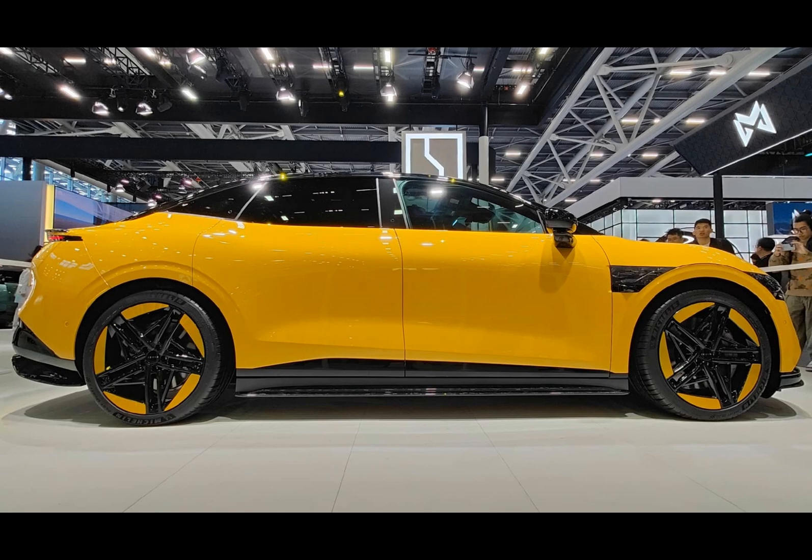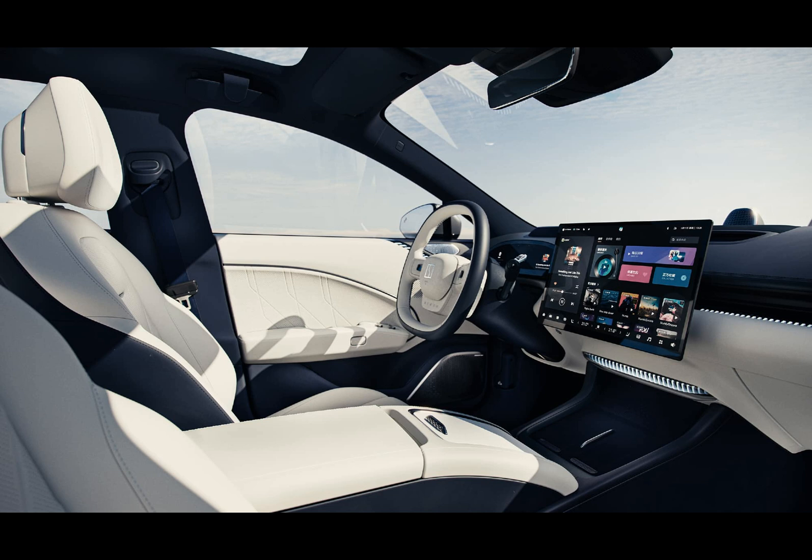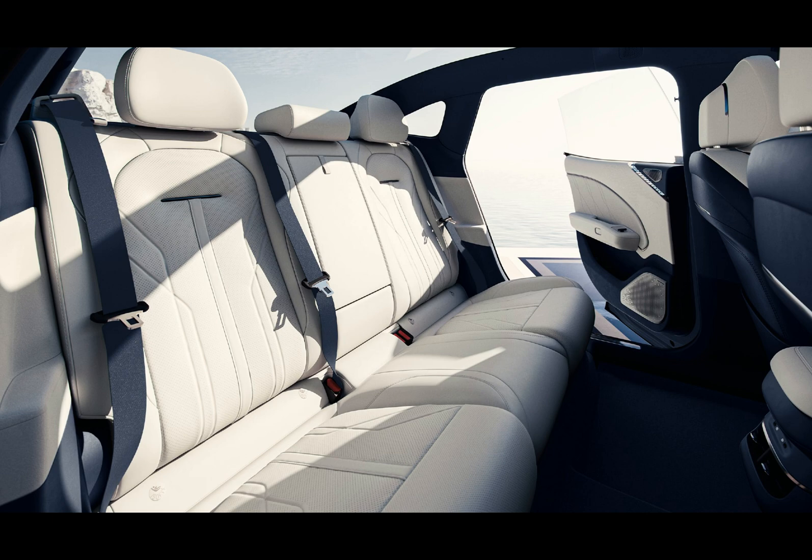It can go up to 870 kilometers on a charge per the CLTC protocol. The base model of the Zeekr 007, equipped with a single e-motor on the rear axle, offers 415 horsepower and can reach 100 kilometers an hour in 5.4 seconds. For those seeking more power, the four-wheel drive version comes with two e-motors totaling 636 horsepower, doing it in 2.8 seconds.